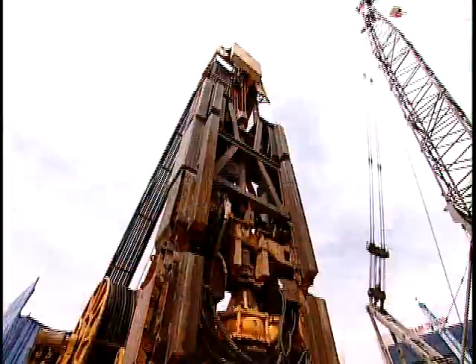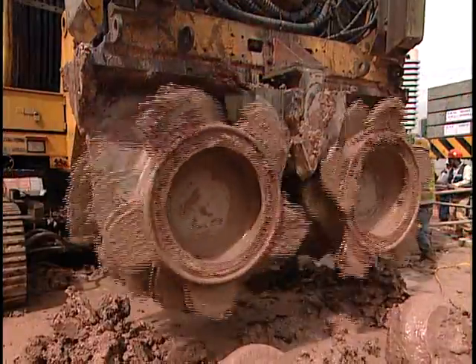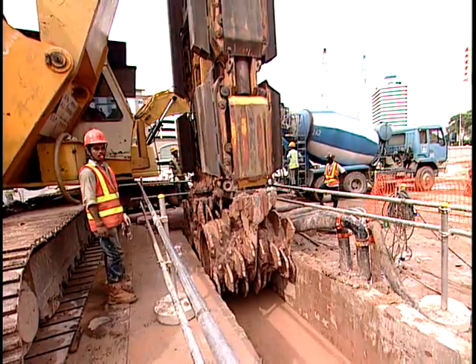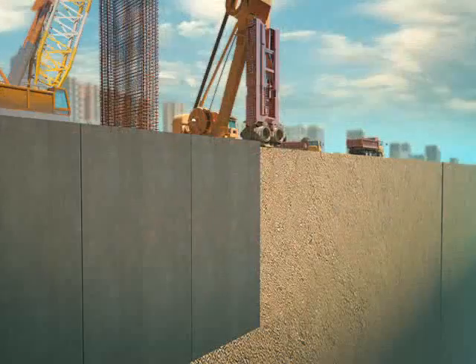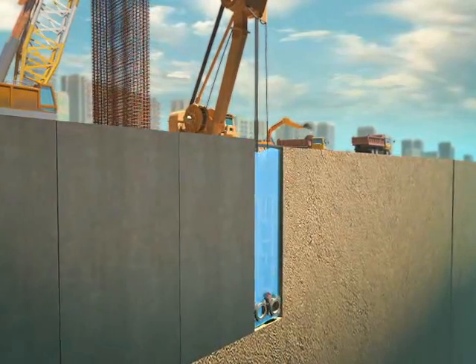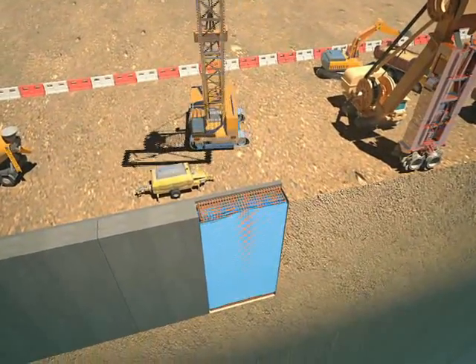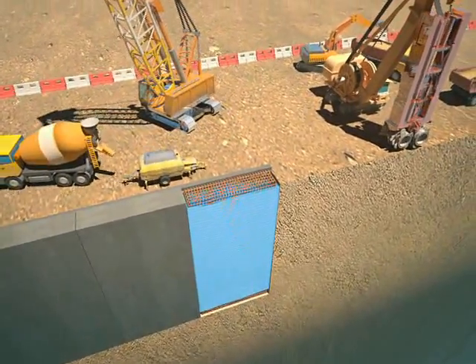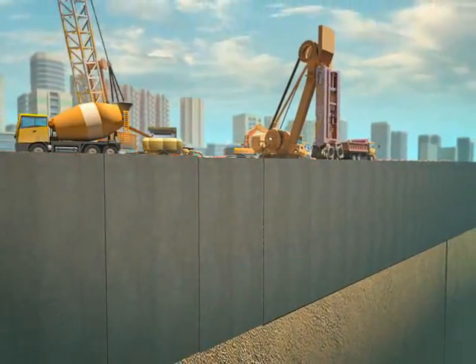Constructing a subway in such a soil bed requires delicate soil reinforcement before the commencement of work. First, the soil will be excavated at a depth of 40 to 60 m, 1.2 m thick and 6 m wide, and the excavated area will be filled with a bentonite solution to strengthen the soil bed. Next, reinforced bars will be inserted and a 250 mm wide tremie pipe will be lowered, then concrete will be poured to complete the diaphragm wall.